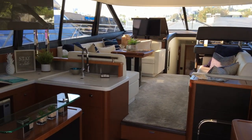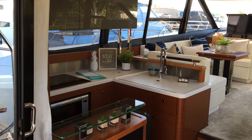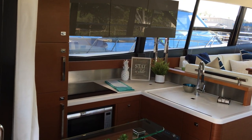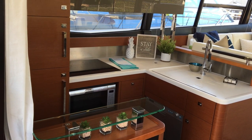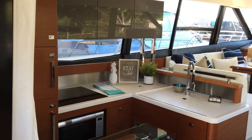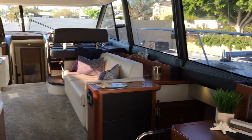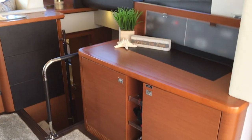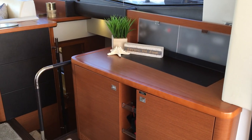Looking forward, we've got an aft galley, fully equipped — dishwasher, convection microwave oven, large refrigerator, freezer, double sink, and a three burner cooktop. To starboard you have an ice maker along with your control panel and a place for your bottle and glass storage.